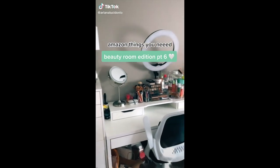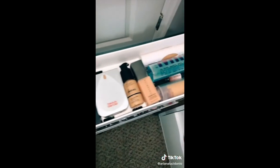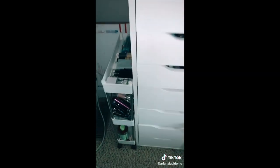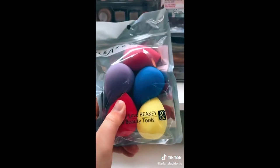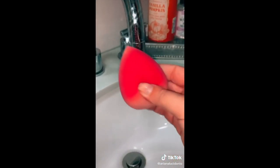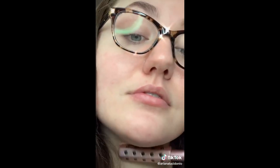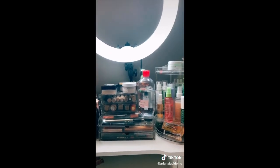Amazon things you didn't know you needed — beauty edition part six. First, these rolling carts fit perfectly beside my IKEA drawers — as a content creator I get a lot of PR and new launches, and I like to keep them organized. Next, this pack of five beauty blenders for only nine dollars — less than two dollars a sponge — and they are an exact dupe for the $20 Beauty Blender. Then the skin roller, which is perfect for increasing elasticity, decreasing puffiness, and great for the double chin. And lastly, this facial mister — super powerful nozzle spray.